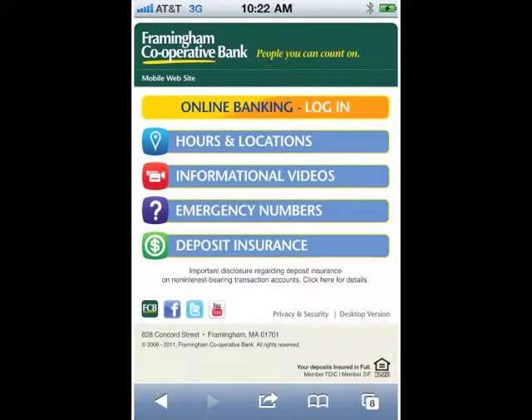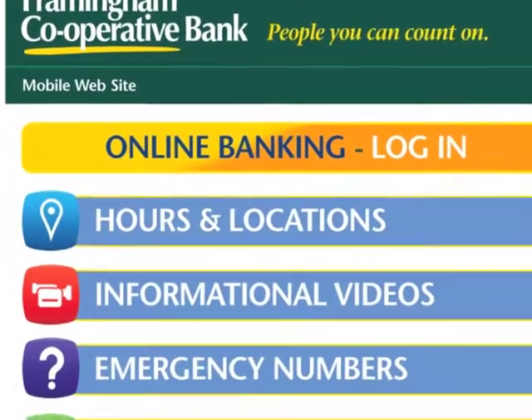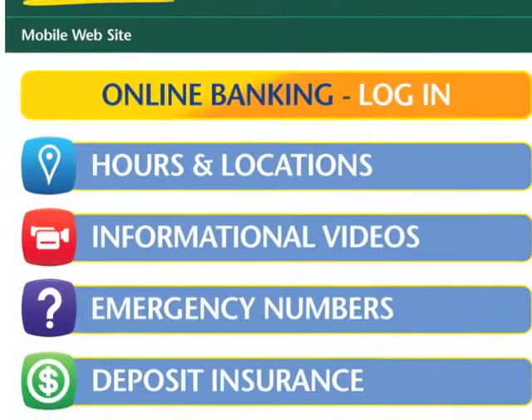How you access mobile banking is up to you. With your mobile device, visit our website, framinghambank.com, and be automatically redirected to our mobile-formatted website.